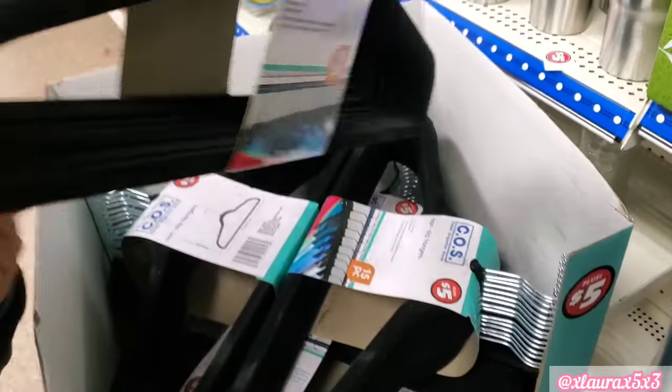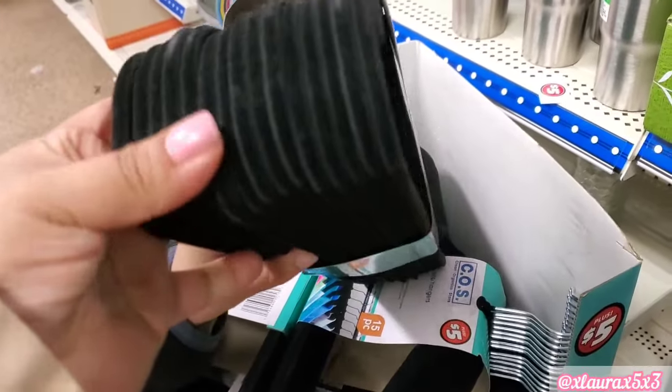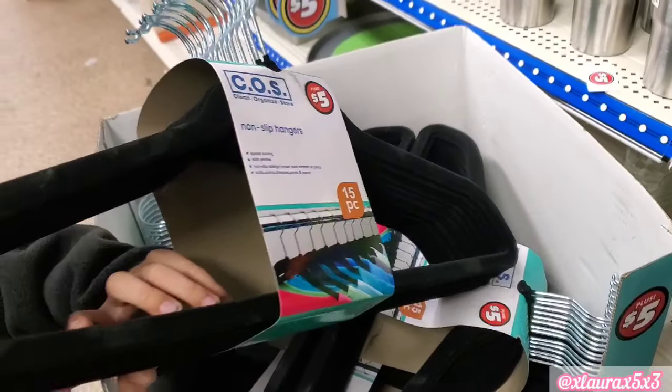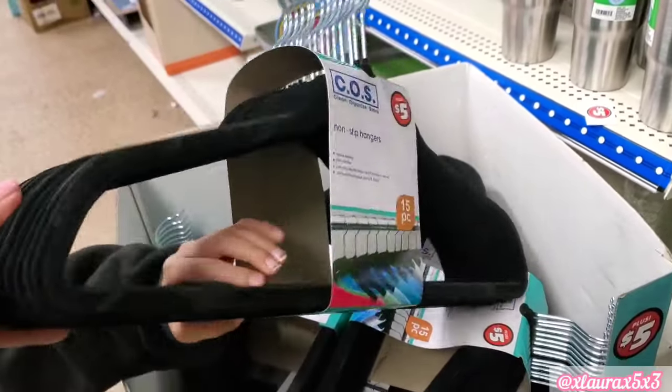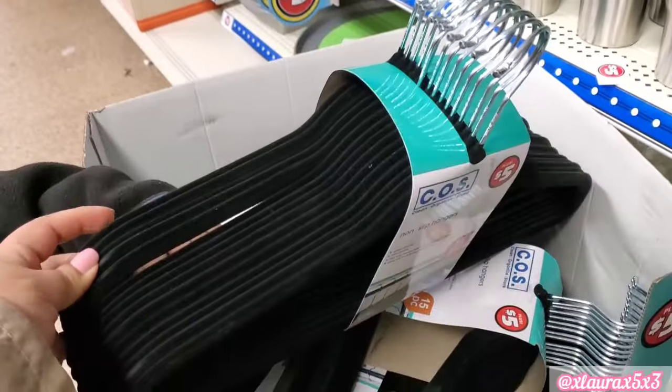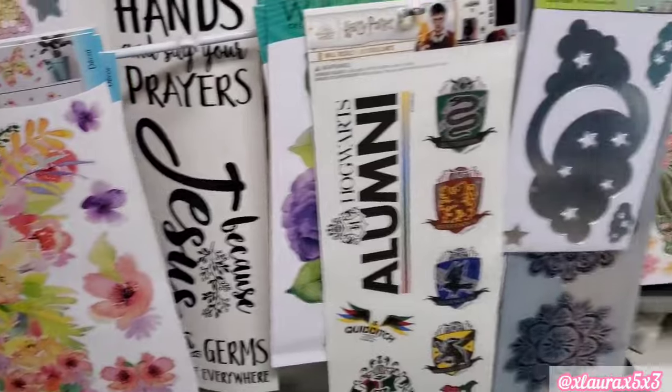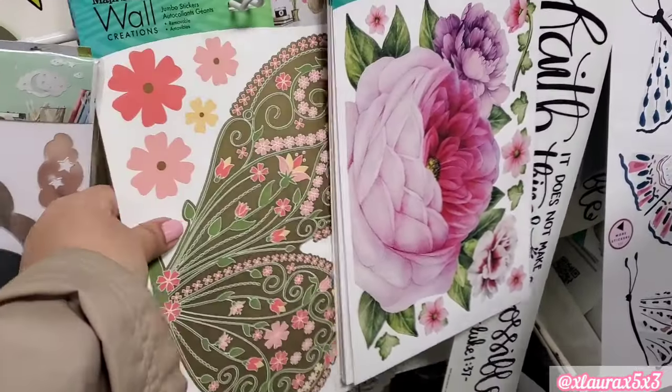Look at these — they had a box full of hangers with a velvet or suede-type covering. These are so great — I remember getting these at Walmart and they were so expensive. These are $5 and they come with 15.